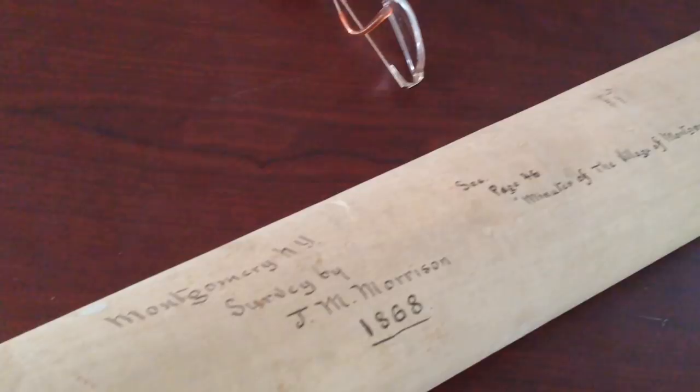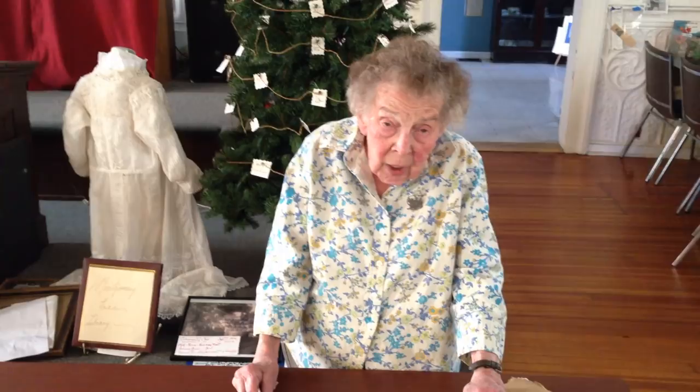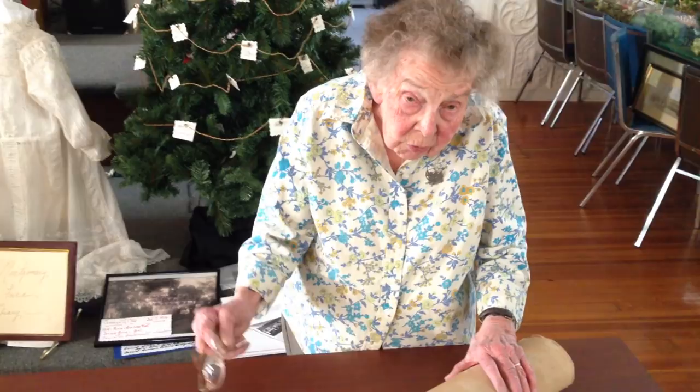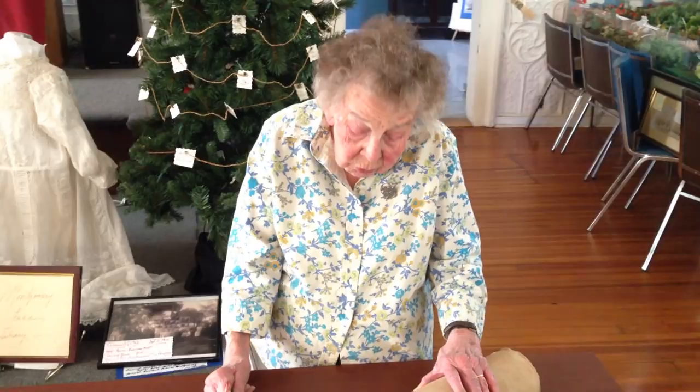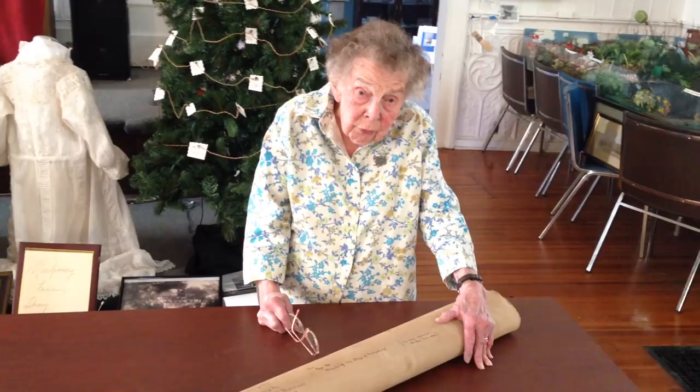This is the map that's been in constant concern — whatever happened to the Morrison map. It was called Morrison because Mr. Morrison was a surveyor who owned the house at the end of Clinton Street, which was formerly the Groom home and is now the office of McCarl the lawyer. That was called the Morrison house, and in those years they conducted the business of a surveyor in their homes. That whole property was very historic, because that's where our first mayor of Montgomery, 1810, lived — that was his home.